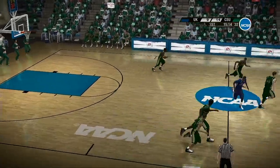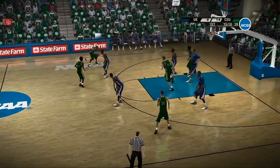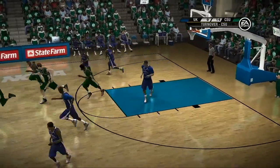He got the steal — the pressure got to the ball handler. It was too much for him, and he lost possession. Our three-pronged attack tonight, ladies and gentlemen: I'm Brad Nessler with Dick Vitale and our friend Aaron Andrews, checking in from the sideline.